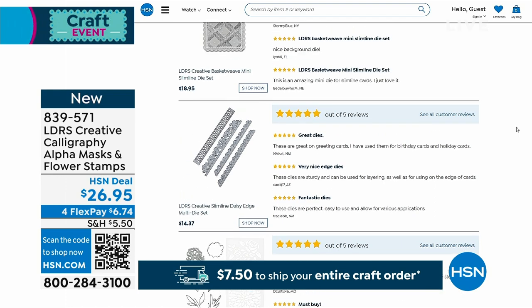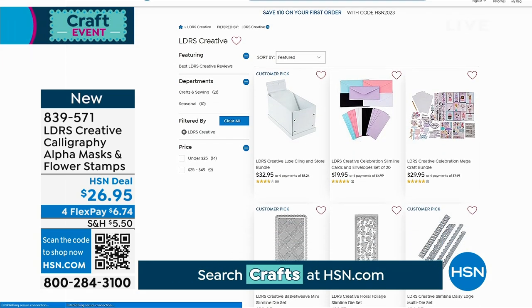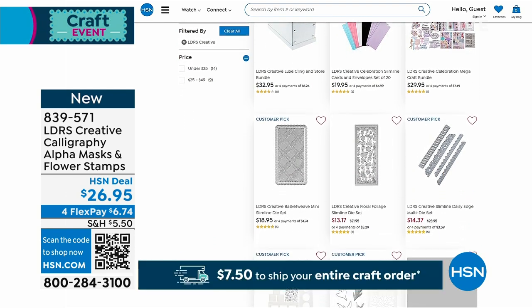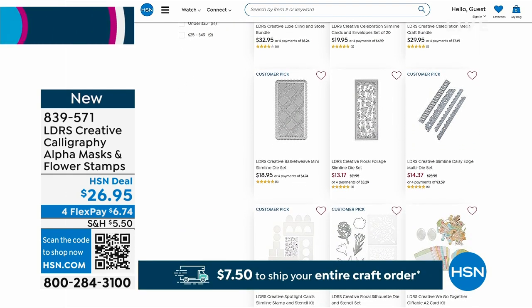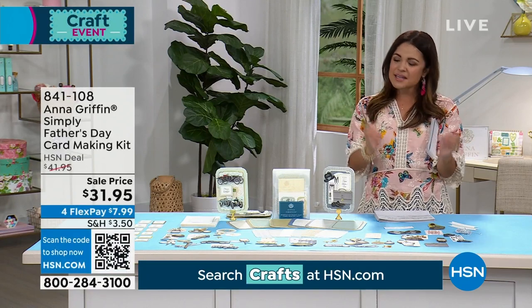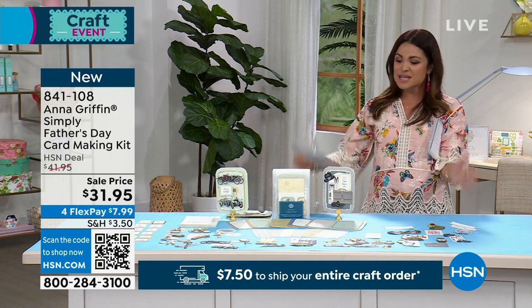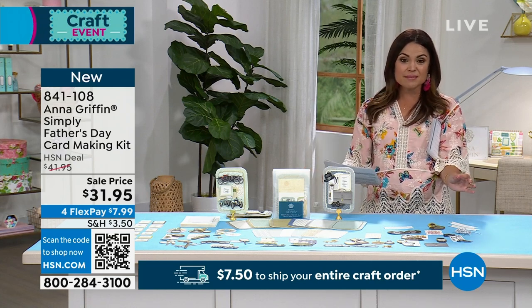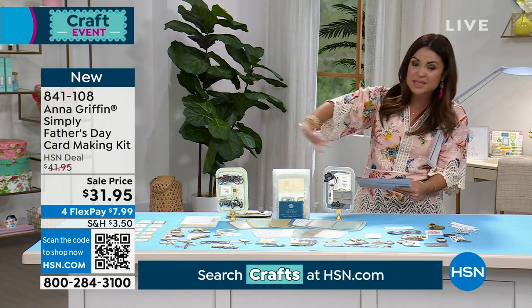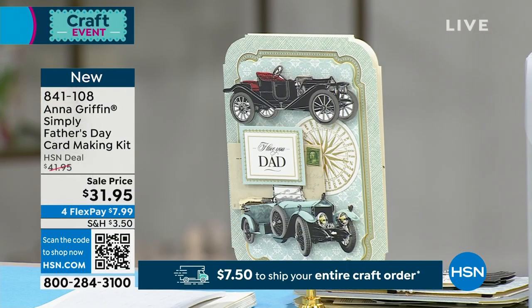Thank you so much, Angie. I think even I can handle this — I think it's one of my favorite kits we've ever done. Easy peasy. I cannot wait for more reviews to start rolling in — that is brand new, so you'll be the first to get it home. Let's keep this crafting day going. I'm very excited to share this because it is new today from the one and only Anna Griffin. She is all about elegant paper crafting — vintage inspiration, beautiful, unique ideas. This is a new set for Father's Day called the Simply Father's Day Card Making Kit. You're getting over 100 pieces to create 12 three-dimensional cards, all the extra embellishments, and a beautiful way to store everything. It's $31.95.